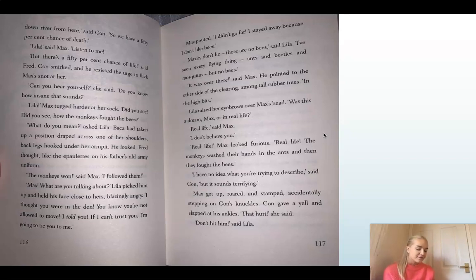'The monkeys won,' said Max. 'I followed them.' 'Max? What are you talking about?' Lila picked him up and held his face close to hers, blazingly angry. 'I thought you were in the den. You know you're not allowed to move. I told you — if I can't trust you, I'm going to tie you to me.' Max pouted. 'I didn't go far. I stayed away because I don't like bees.' 'Maxie, don't lie. There are no bees,' said Lila. 'I've seen every flying thing — ants and beetles and mosquitoes, but no bees.'